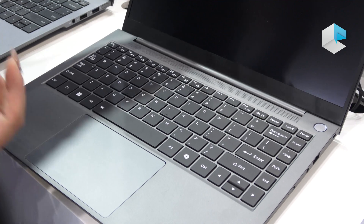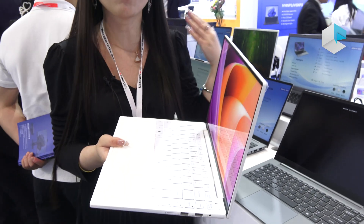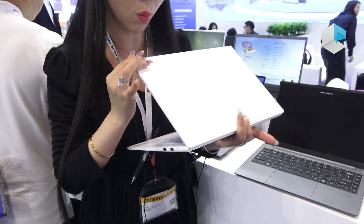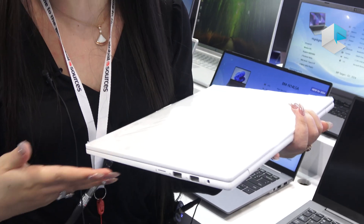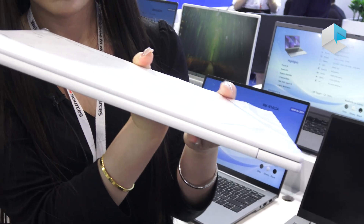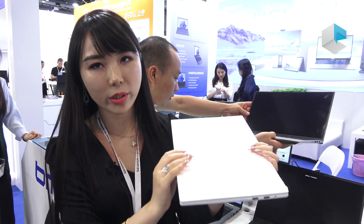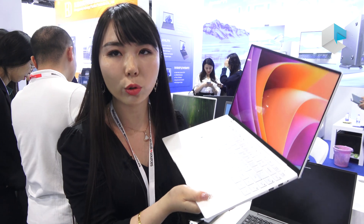Besides these three designs, we have another new design. Many customers are looking for lighter and more portable notebooks. We have this new design with an aluminum AD cover, making it very easy to carry. The weight will be around 950 grams — very light. Of course, we support three USB, two full function Type-C, and HDMI on this device. Most importantly, this design also supports Copilot.